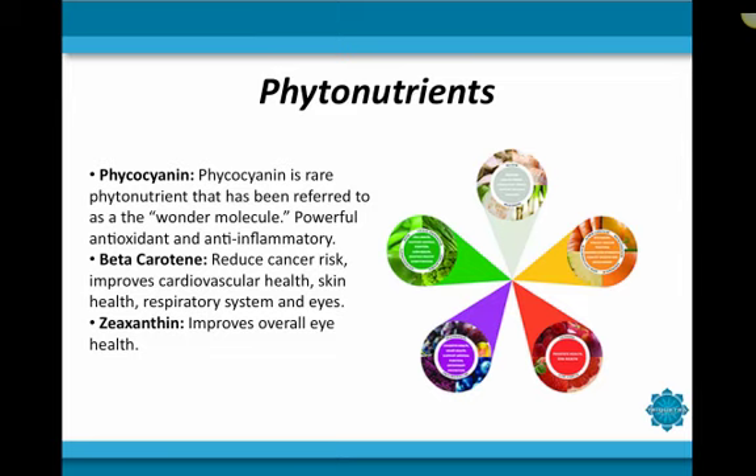The next phytonutrient is zeaxanthin, which is a highly important nutrient considered a carotenoid and is often found in leafy green vegetables. This nutrient is shown to vastly improve overall eye health and help prevent degenerative eye diseases. It is so nourishing to the eyes because it acts as an antioxidant which neutralizes free radicals that cause oxidative stress to the eyes.